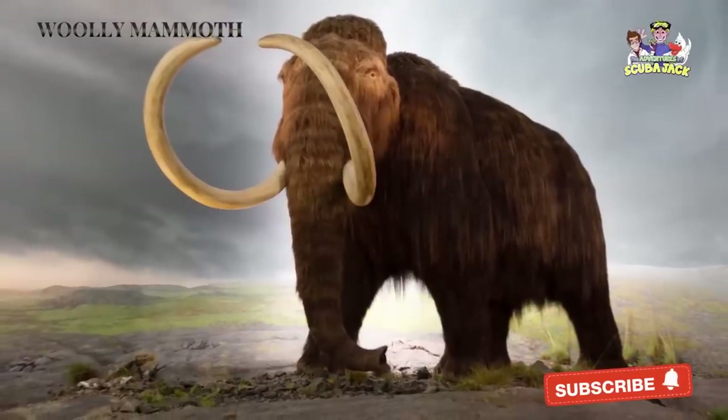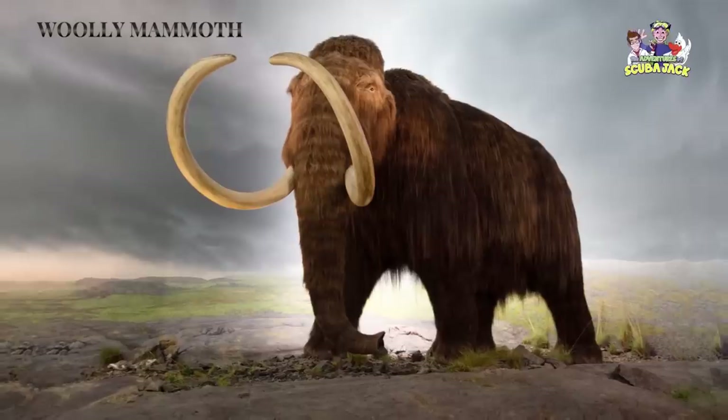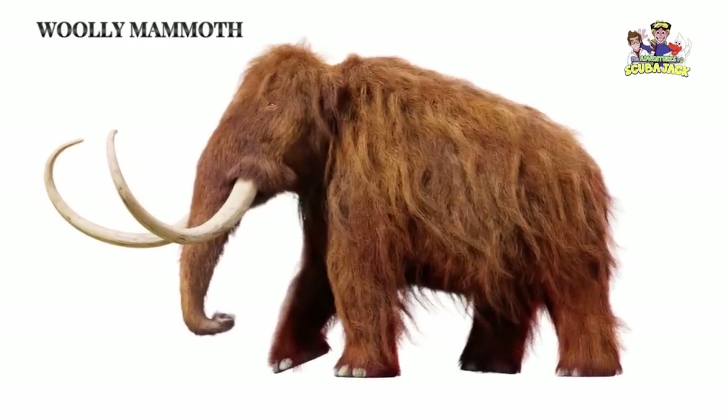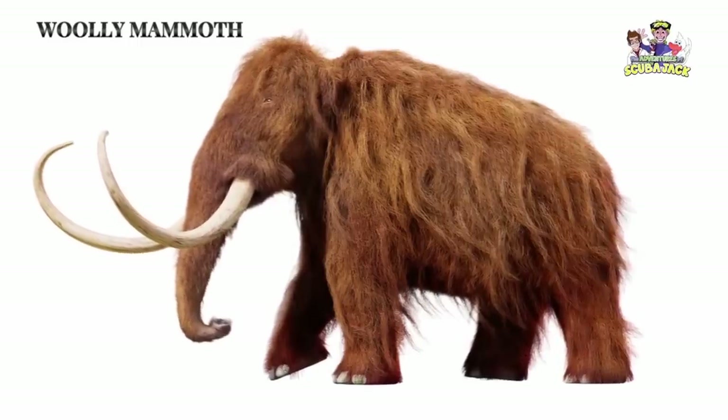The Wooly Mammoth was a huge animal that roamed our planet thousands of years ago. But even though they aren't walking the Earth, scientists have recently been able to extract blood from an ancient Wooly Mammoth. This little amount of blood may help scientists and researchers learn so much more about this gigantic, prehistoric creature.